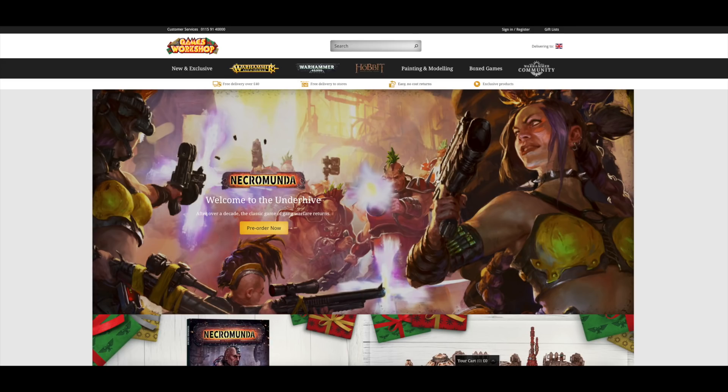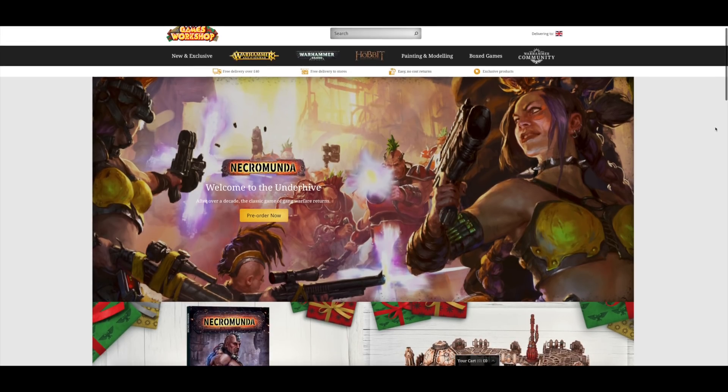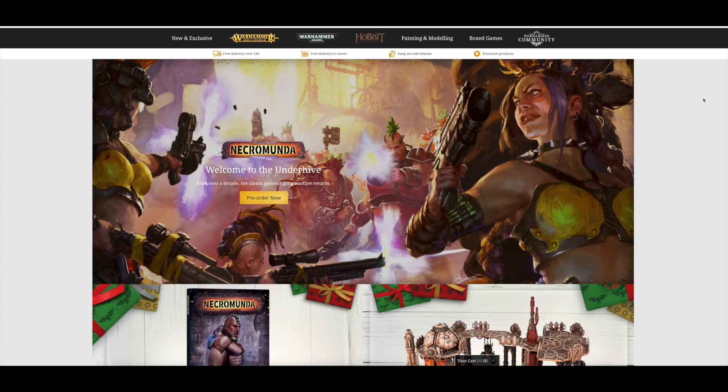Let's hop over to Games Workshop, where you've got all of the Necromunda stuff now available for pre-order. It's not coming out next weekend - it's coming out on the 24th, which is slightly odd because two weeks from today would be the 25th. So it's actually being released on a Friday rather than the typical Saturday, but there's obviously a reason behind that.